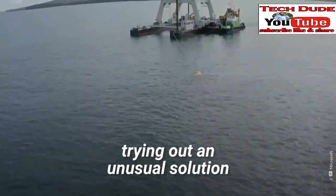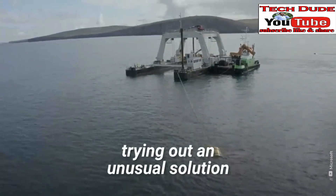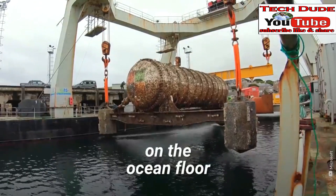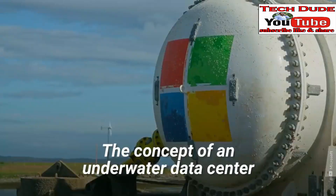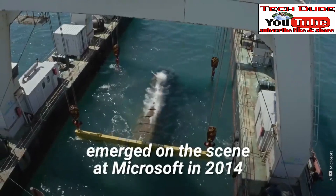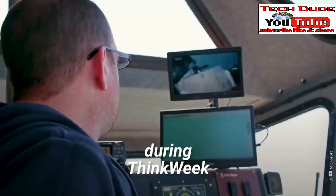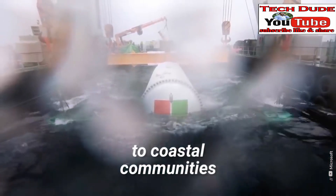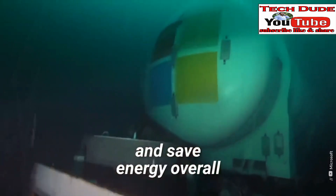That's why Microsoft is trying out an unusual solution — they're experimenting with installing data centers on the ocean floor. The concept of an underwater data center emerged at Microsoft in 2014 during Think Week, as a way to provide quick cloud services to coastal communities and save energy overall.